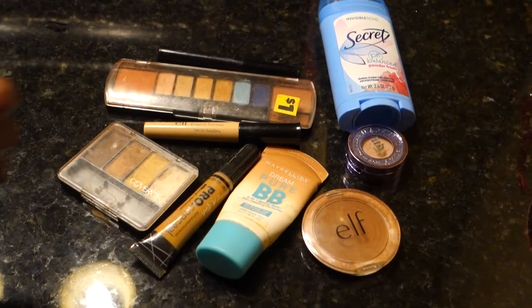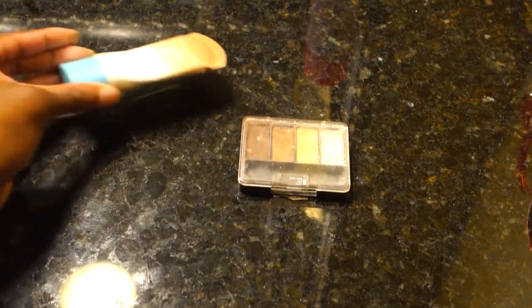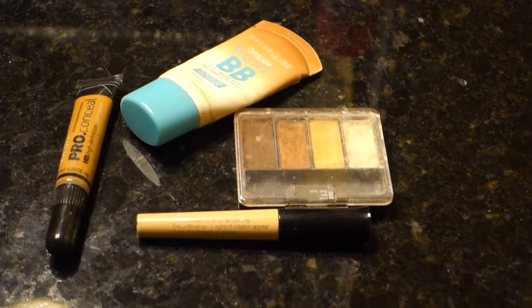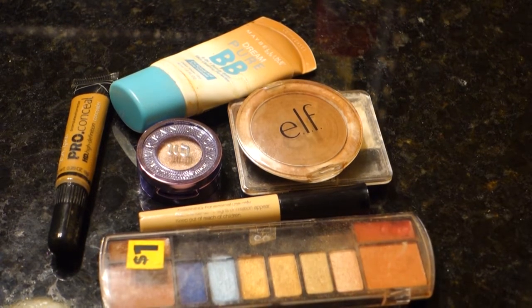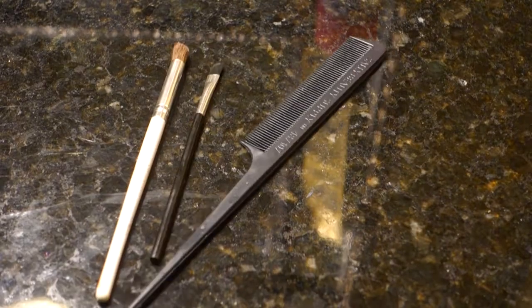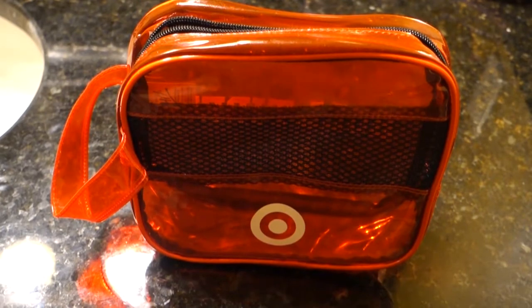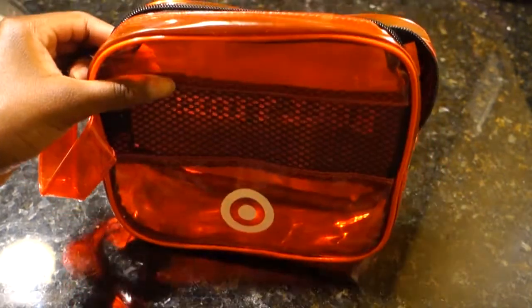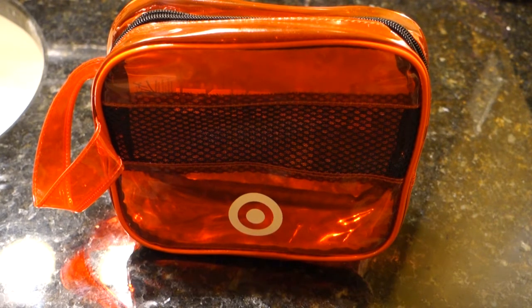Now it's time to pack all of my makeup and beauty products. I'm packing my eyeshadow — a CoverGirl palette — some concealer, some BB cream. I don't really want to wear foundation going to a really hot place; it just doesn't sound like a good idea. I'm also bringing this Urban Decay eyeshadow that I can use as a highlight. I'm putting all of those products into this beautiful Target packing cube. I have two of these — one is going to be for my makeup and the other for other stuff.